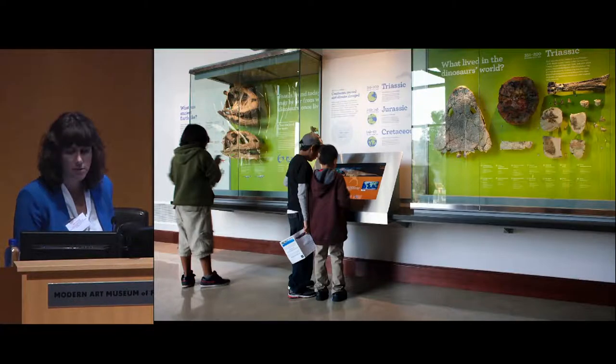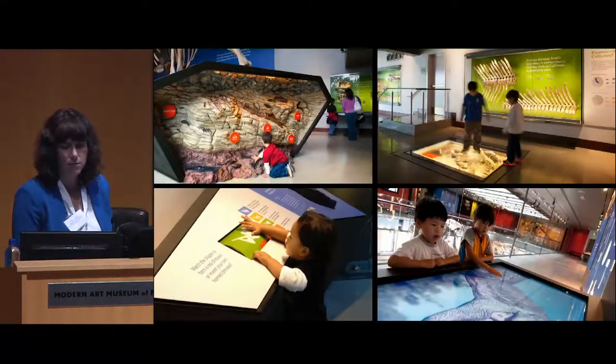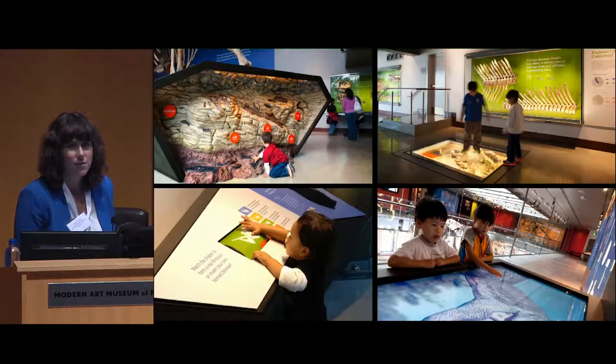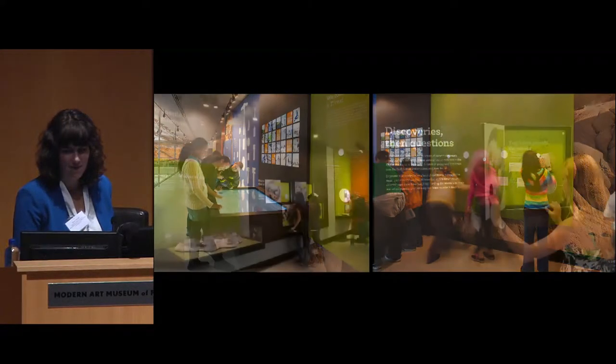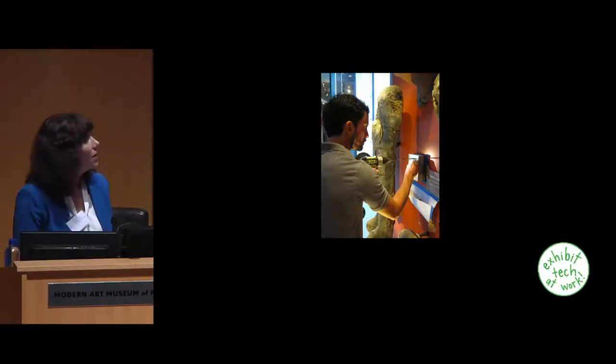This hall is filled with touchable video screens, things for kids to interact with, walk on, stick their hands in, and doors for kids to open. And here's another picture of one of our technicians working on a mount with the paleontologists.